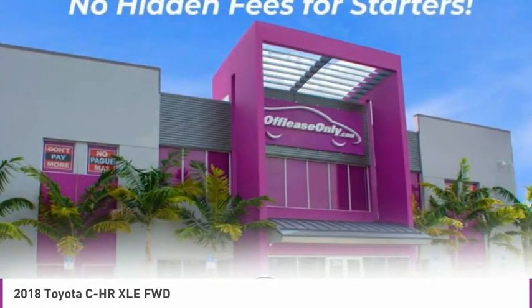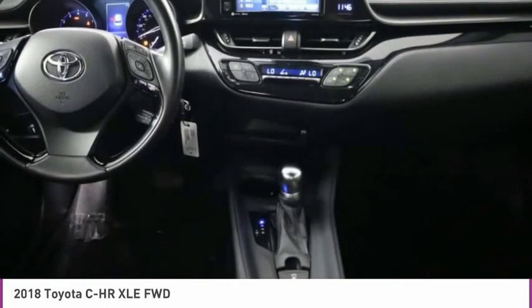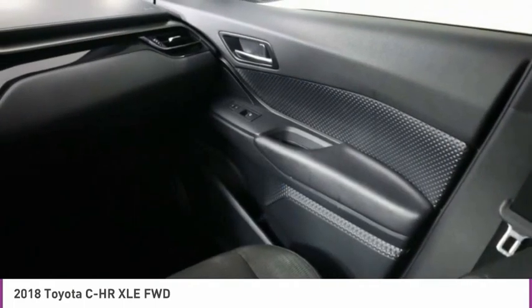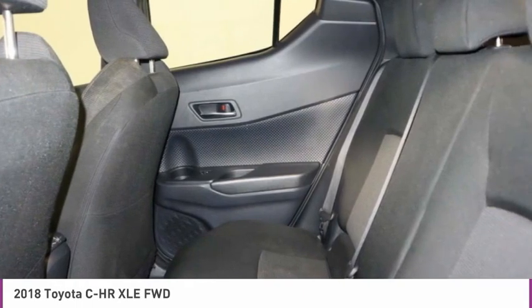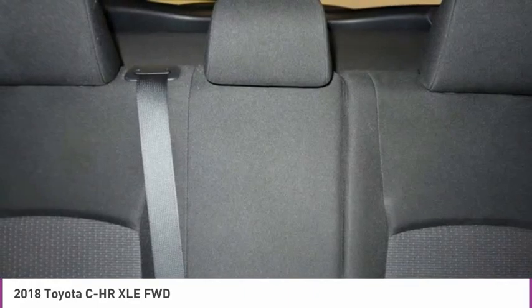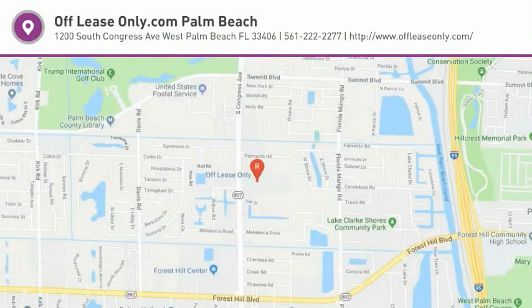Take this vehicle for a spin and see why so many shoppers are now proud owners. The Toyota C-HR.